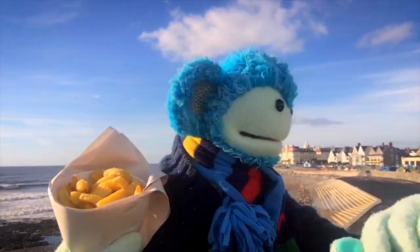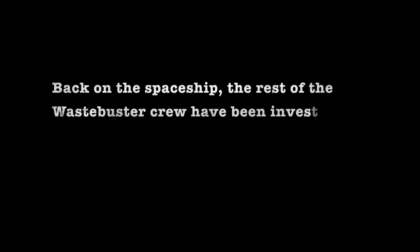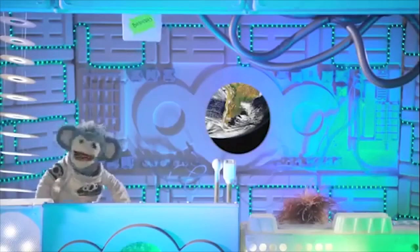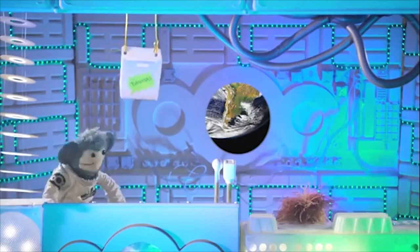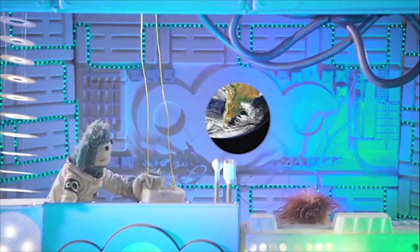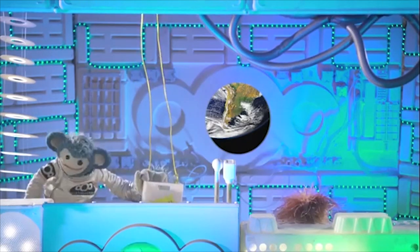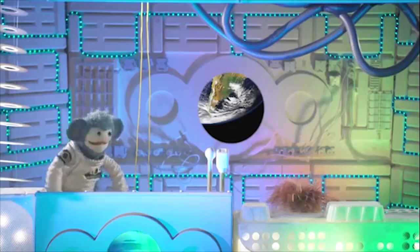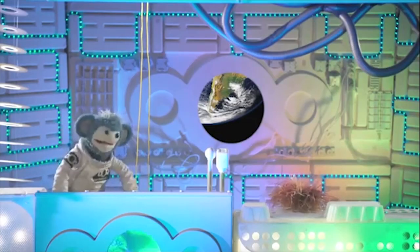I think it's time for lunch. Okay Pong, so how does this new banana recycling machine work? So you put the banana skin in the box and then it makes gas to help power the spaceship.